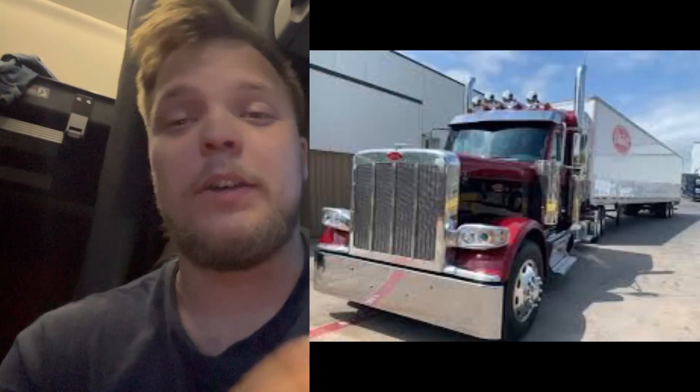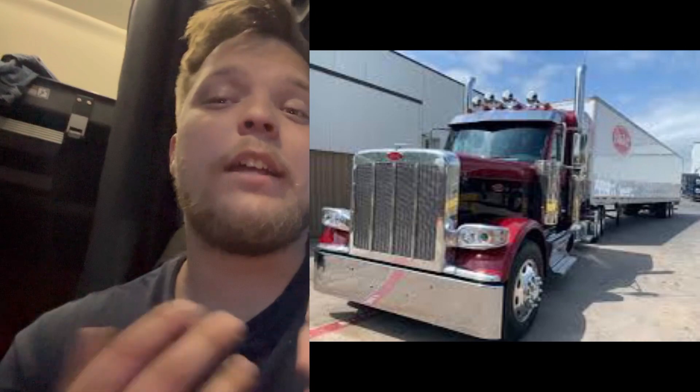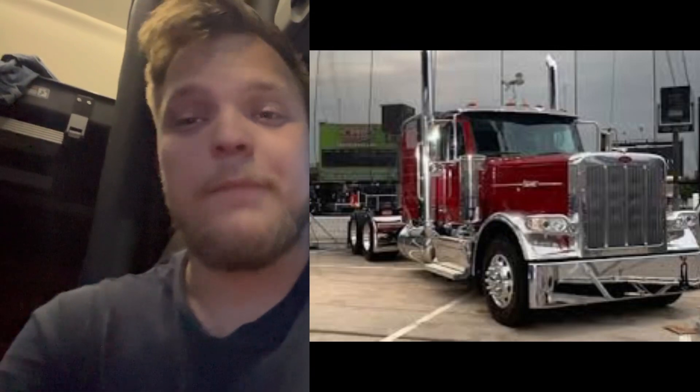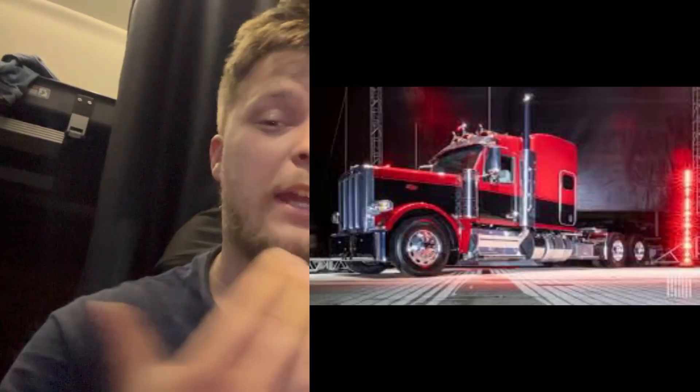There's been a lot — I mean a lot — of mixed reviews about this. A very popular Minnesotan trucker hates it. I personally like it. They should have done this to the 389, and now they came out with the 589. The Peterbilt 589 is a beast, and they're still gonna offer manual transmission in it, which is just awesome.